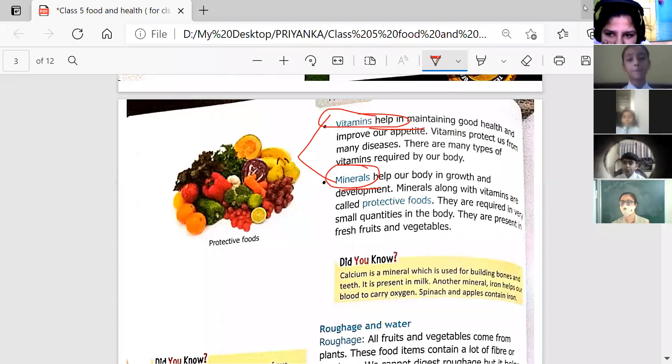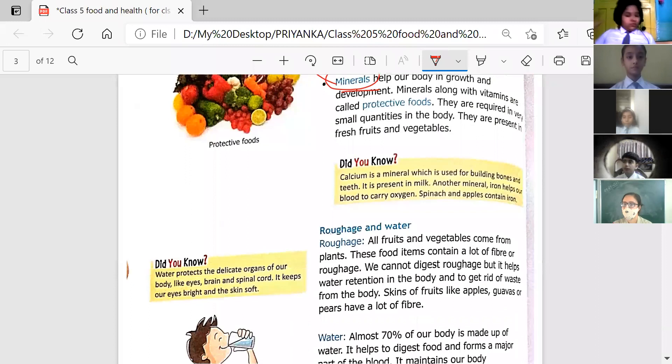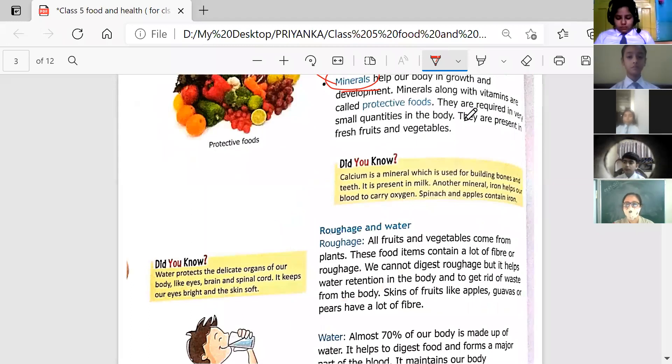On the left-hand side of the screen you can see pictures of protective foods — examples containing vitamins and minerals of different types: A, C, K, B. These minerals are required in very small quantities in the body. You can find minerals in fresh fruits and vegetables.